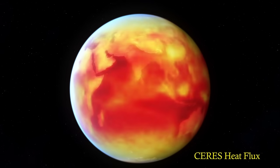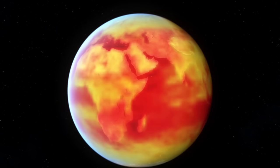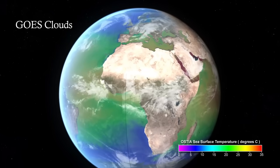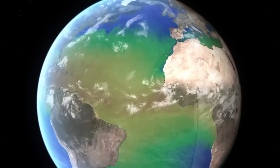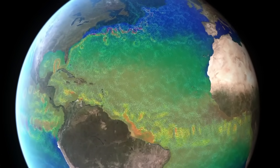The Earth's surface is warmed unevenly by the sun. Heat, a form of energy, helps drive ocean and atmospheric circulation. The ocean absorbs and stores more heat than the atmosphere. Both the atmosphere and ocean move heat — the atmosphere does this quickly, the ocean slowly.